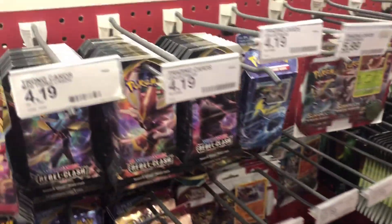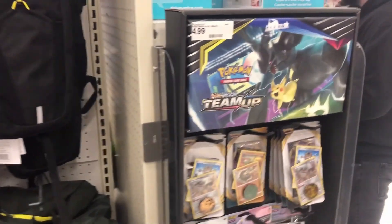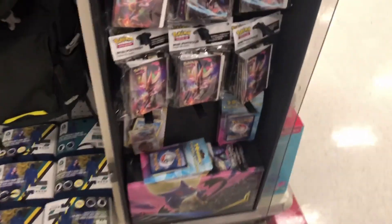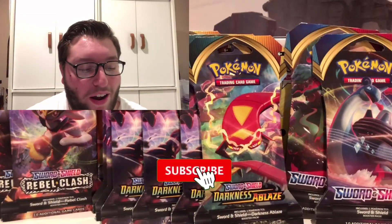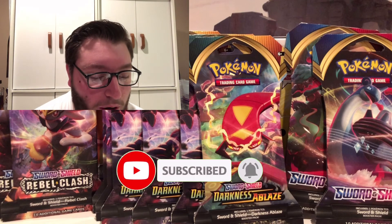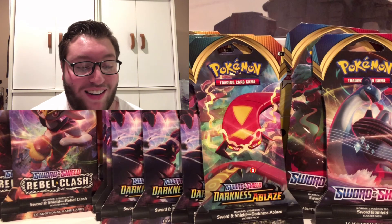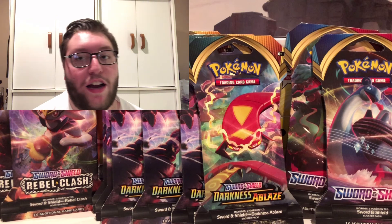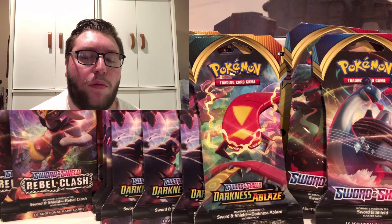You want me to pick them for you? Yeah. Let's see, it says Sun and Moon Team Up. But is there Sun and Moon Team Up in these? So we're back home, we went on a nice little shopping spree. Kenny's right here. I am super excited for today's opening. We got six booster packs. I got six Darkness of Blaze. Kenny got two Sword and Shield, two Rebel Clash, and two Darkness of Blaze.